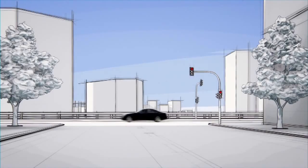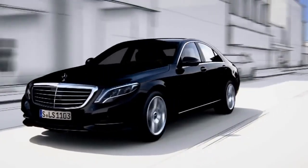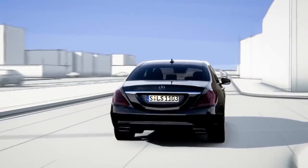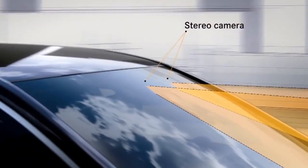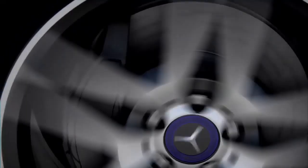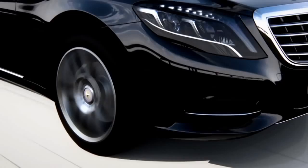The new S-Class features road surface scan, a world first, which effectively turns ABC suspension into magic body control at speeds of up to 80 miles per hour. Road surface scan uses a stereo camera to monitor and analyze the road ahead. The exact surface contour is then passed on to active body control.